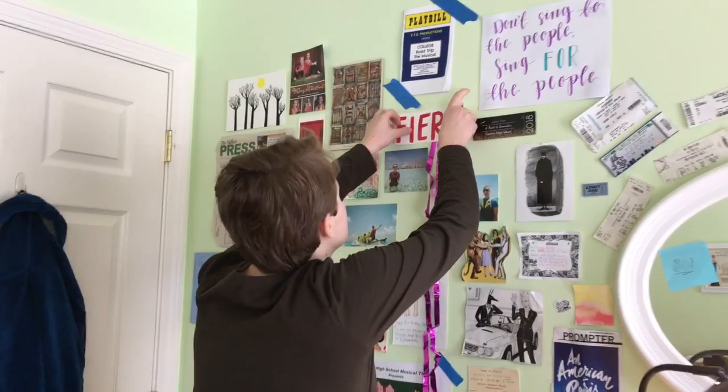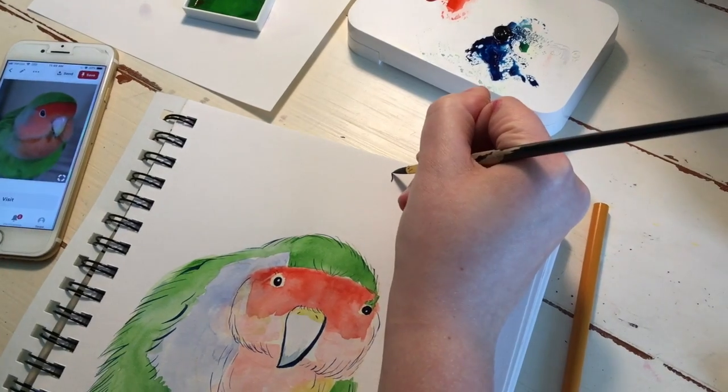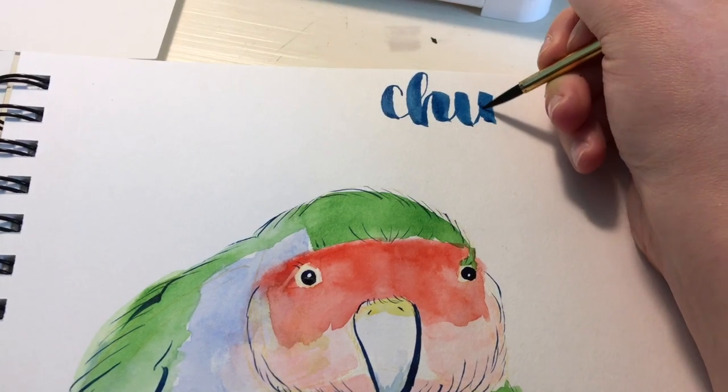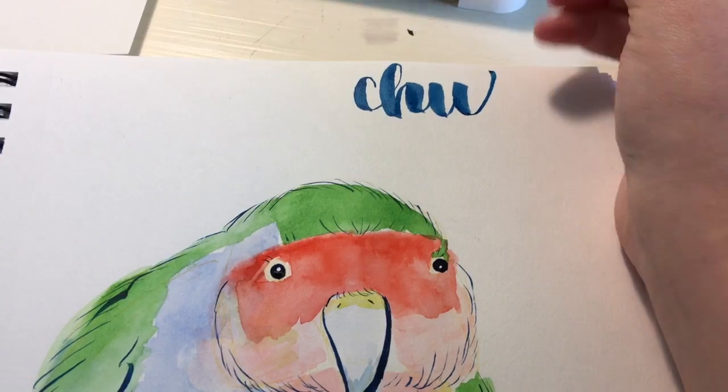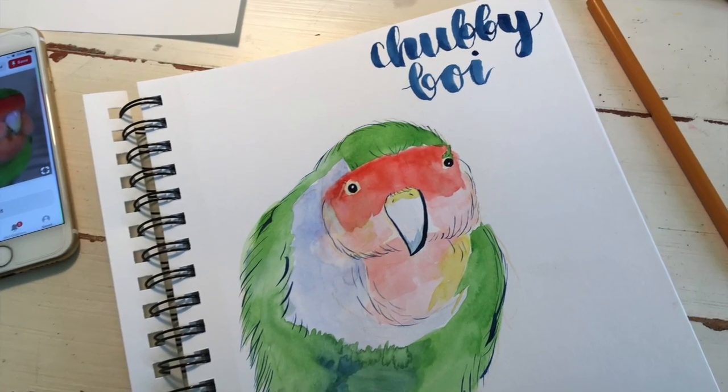I started doing calligraphy in Spanish class because I was bored one day — we were reviewing something I already knew. So I just taught myself cursive and then combined that over the years with my painting, and it makes this happy combination that I think people like.